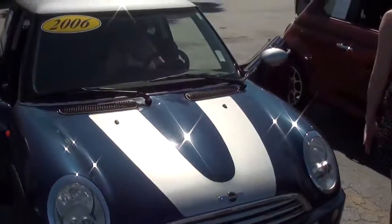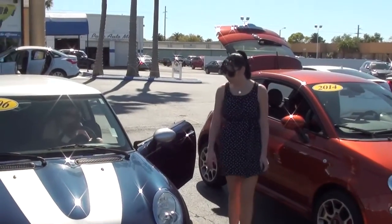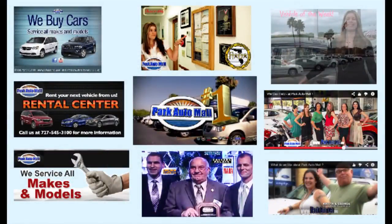Now let's try this again. I'm Jennifer from Park Automall. I'm Chelsea and we're bringing you — that was a seatbelt. The seatbelts.